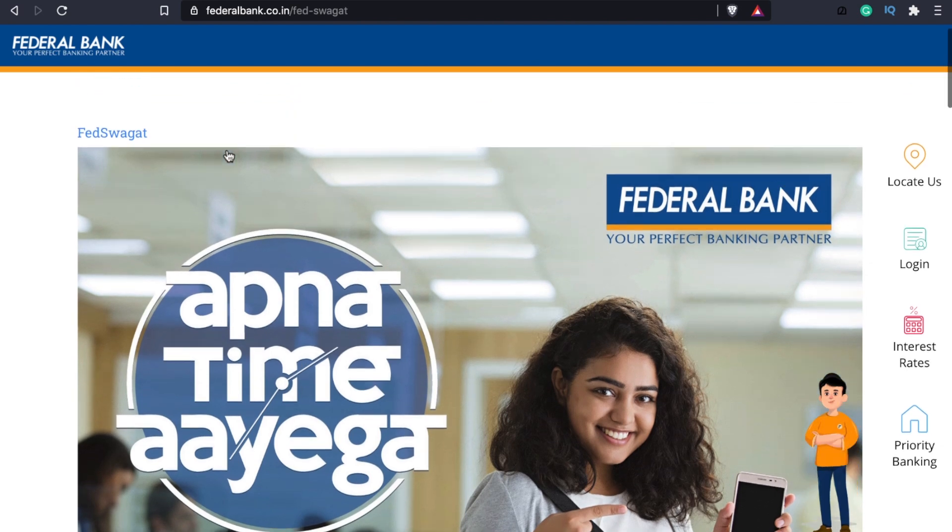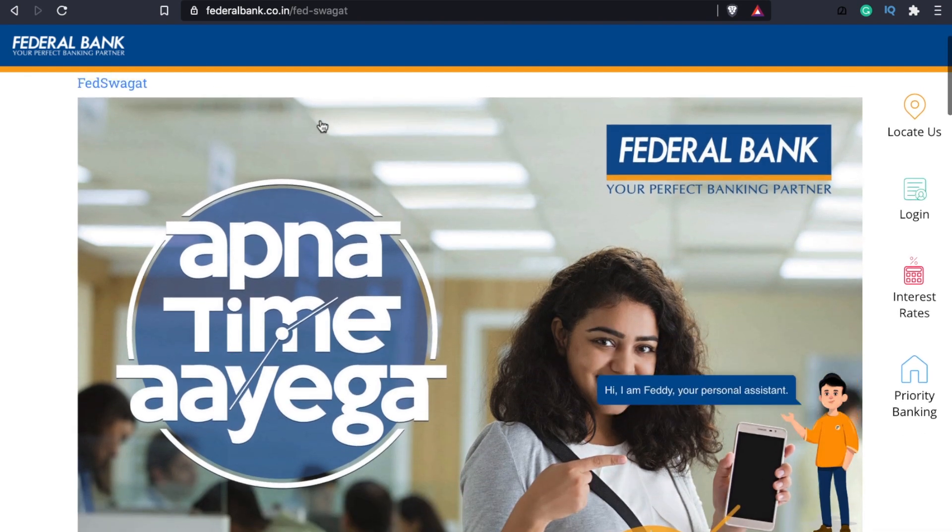There is a portal called FedSWAG. We don't know how to use the bank. We have a queue in front of the bank normally, and every bank is registered. We call our name and we have to write a letter from the bank. This is the digital portal for the Federal Bank.